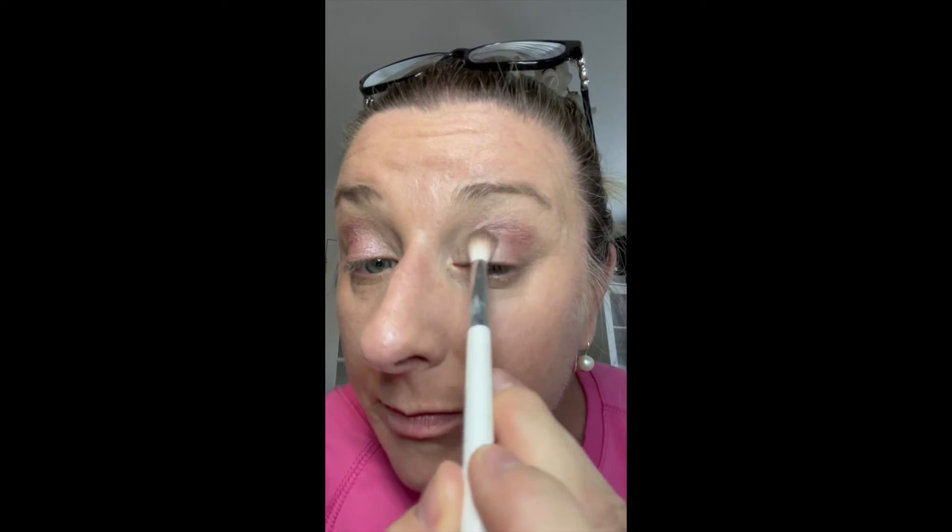A little bit more pink. It's very cute — I do like it, bearing in mind I really can't see what I'm doing! That was using the shades Gentle and Sweet on my eyes.